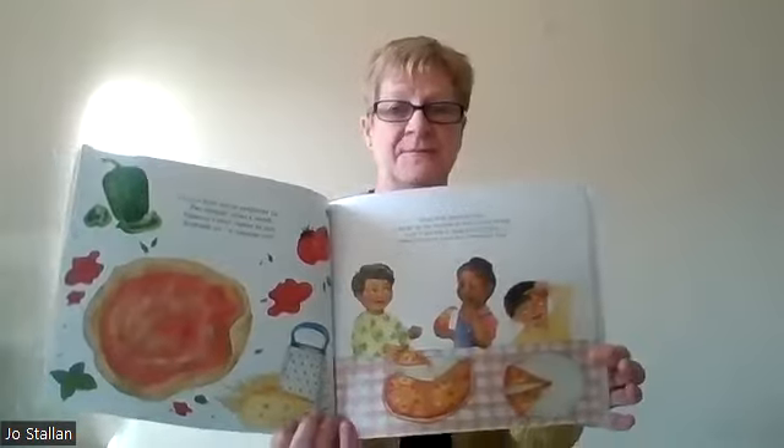This story sack is called Food Food Fabulous Food and it's a dual language story sack in both Russian and English. It's suitable for children from around three years old. It's based on the book of the same name — Food Food Fabulous Food — all about lots of food, the way we go shopping, the way we eat our food, places you can eat food, and how the food grows too. Wonderful book.